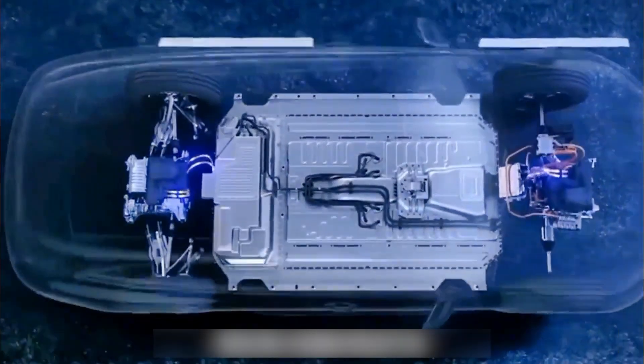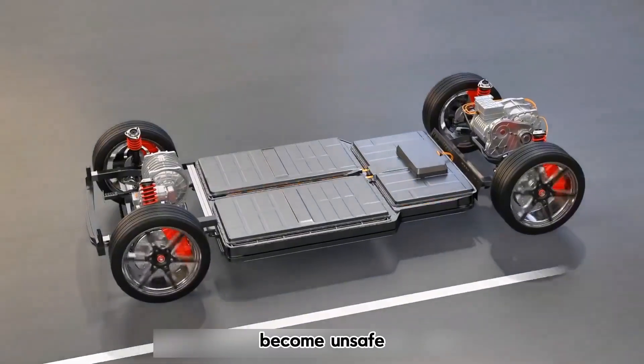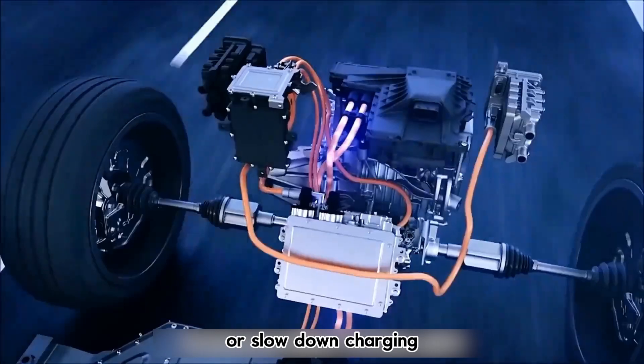Without proper cooling, the battery may degrade faster, become unsafe, or slow down charging.